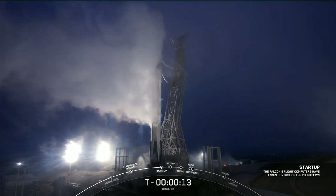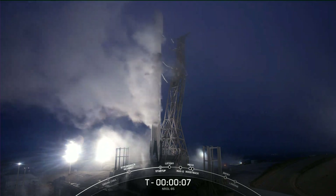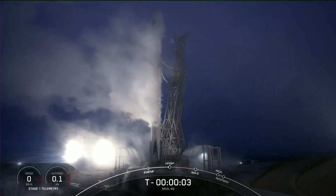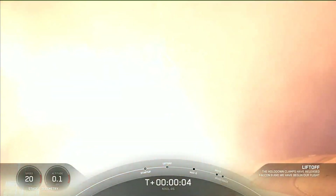T-minus 15 seconds. 10, 9, 8, 7, 6, 5, 4, 3, 2, 1, 0. Ignition. Liftoff of the Falcon 9. Go NRL-L85.